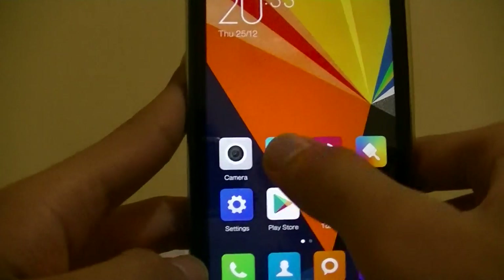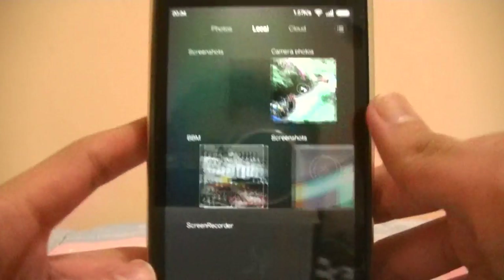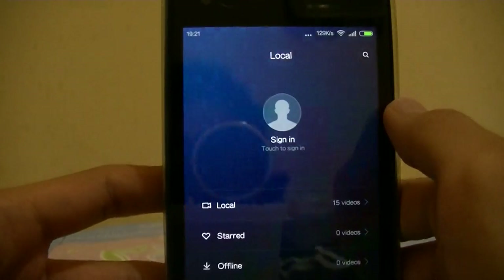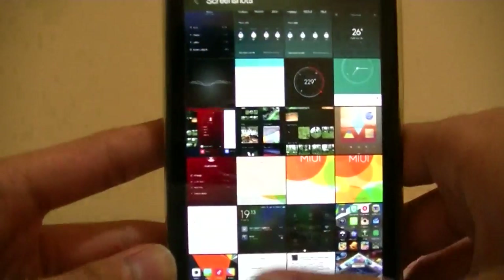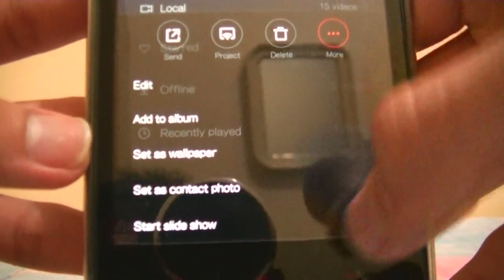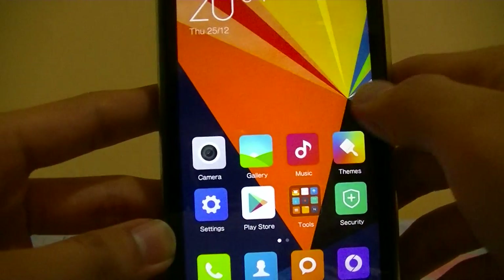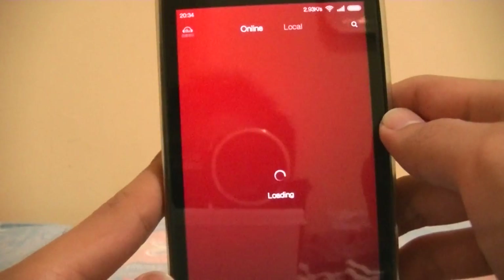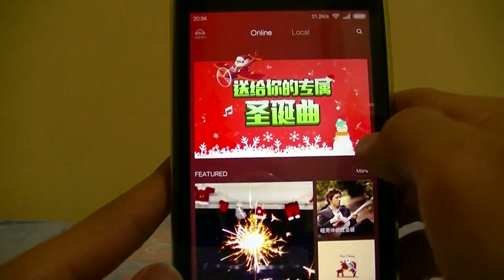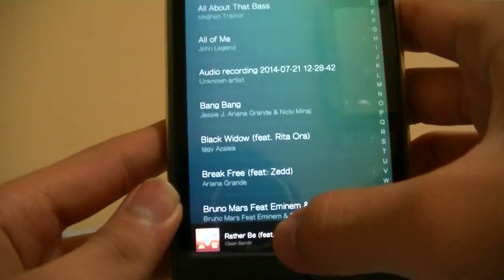Let's take a look at some of the applications — pretty simple, nice looking apps. The music player is very flat and looks very nice. There's an online tab, probably because this is a China ROM. You've got your local songs and things like that.